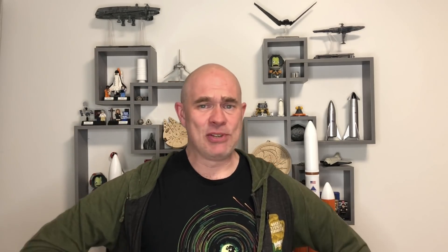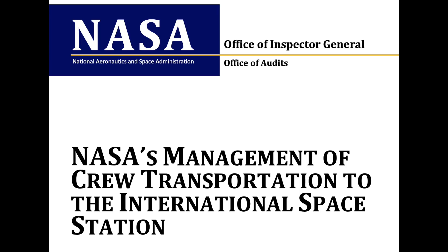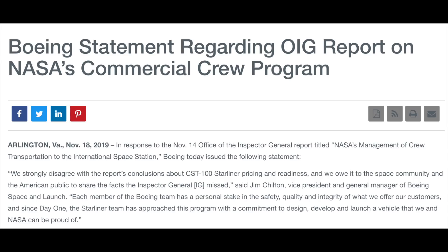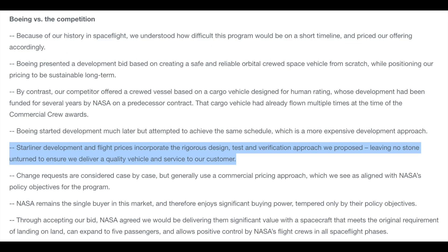This makes me very, very concerned. I joke-posted a Billie Eilish meme asking why Boeing is getting 60% more money than SpaceX — that's from an Office of the Inspector General review of the Commercial Crew Program which concluded Boeing was getting 60% more cash than SpaceX for the same thing. Boeing sent out a PR response challenging the OIG's conclusions, including this quote: "Starliner development and flight prices incorporate the rigorous design, test, and verification approach we proposed, leaving no stone unturned to ensure we deliver a quality vehicle and service to our customer." Boy, yes — they left no stone unturned.